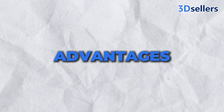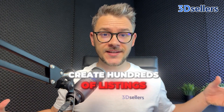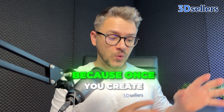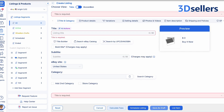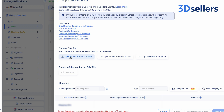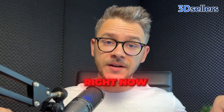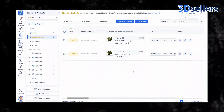Let me talk about the advantages of 3D Sellers. First of all, we have bulk listing and quick listing templates, meaning you can create hundreds of listings in minutes instead of hours. Once you create something you like, you can turn it into a template and use it for future products. You also have bulk product creation with the help of a CSV file, and bulk edit listings. We're in 2025, so everything should be using AI to make your life easier — and 3D Sellers does this very heavily.